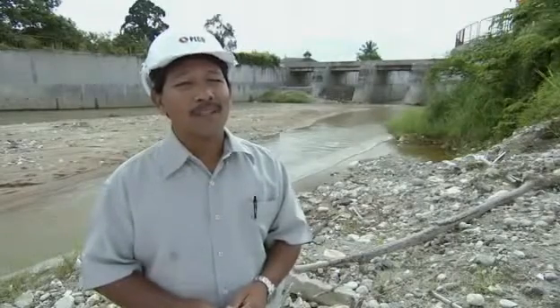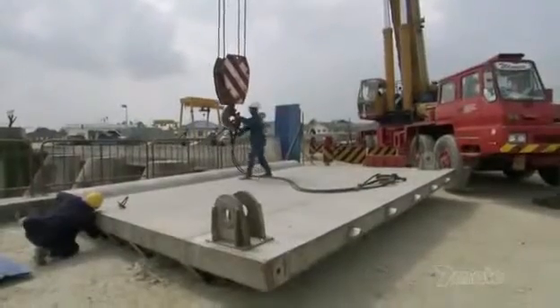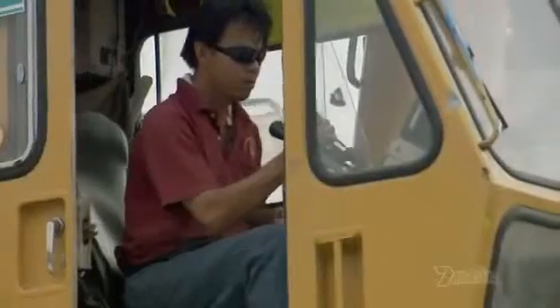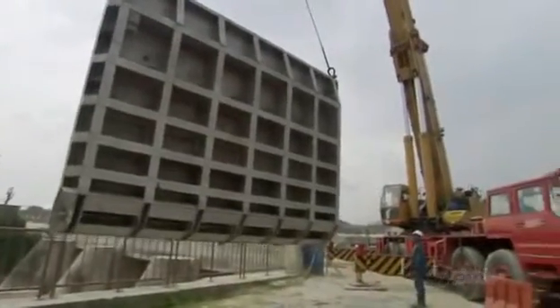In Malaysia, we have almost more than 200 rainy days in a year. Fortunately for Anwar and his team, the weather is on their side today. If it holds, they will get the gate installed without facing the onslaught of the river.